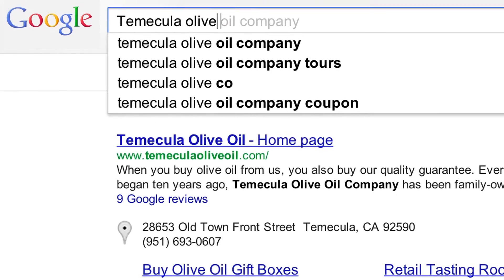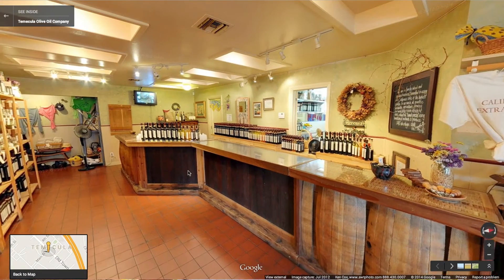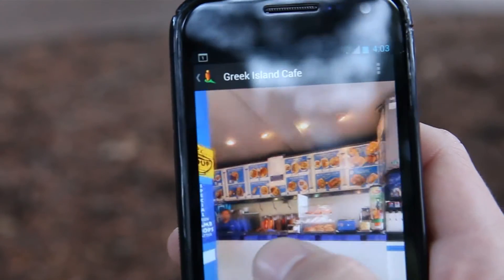We have noticed a customer response from it, both from inserting it on our homepage, on our website — people are commenting on it. We're getting a great customer experience without having to bring the customer right into our store, and the fact that they have that right at their fingertips is priceless.